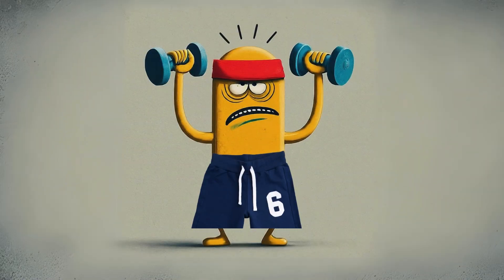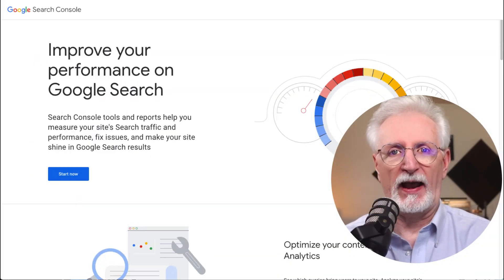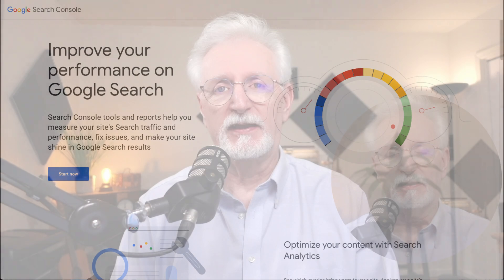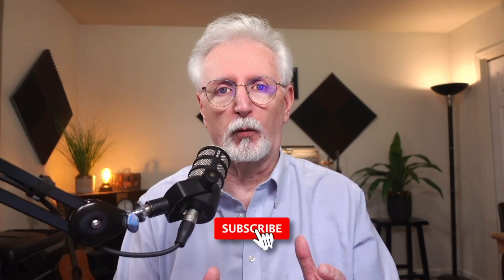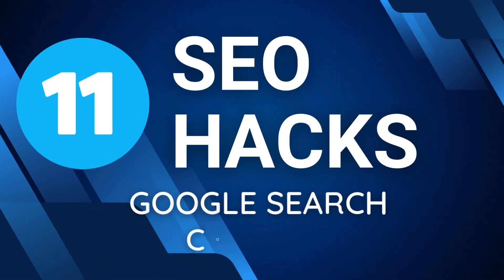Struggling to rank higher in Google? You're not alone. But what if I told you there's a free tool that can skyrocket your organic traffic? Google Search Console is packed with SEO hacks that a lot of people miss. Today we're going to be unlocking the secrets of Google Search Console. Let's jump right into the first Google Search Console hack that can boost your SEO.